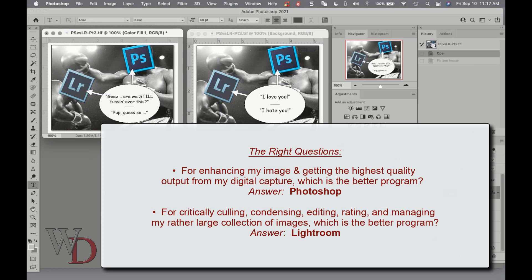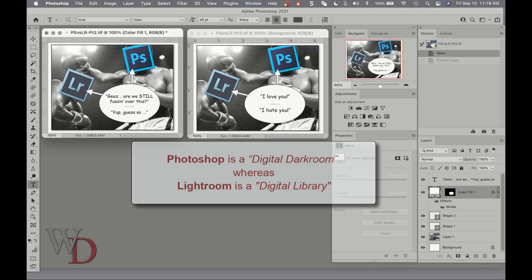So what are the right questions? For enhancing my image and getting the highest quality output from my digital capture, which is the better program? Answer: Photoshop. And for critically culling, condensing, editing, rating, and managing my rather large collection of images, which is the better program? Answer: Lightroom. Here's another way of thinking about it: Photoshop is a digital darkroom, whereas Lightroom is a digital library.